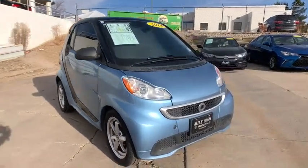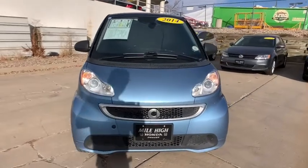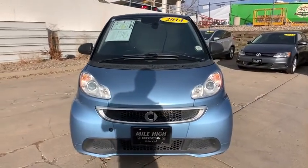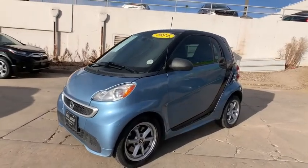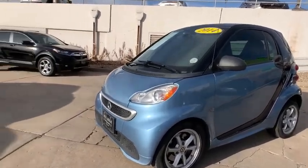Climate control, power door locks, bucket seats, passenger airbags, MP3 player, power windows, brake assist, auxiliary audio input, cloth seats, front disc, rear drum brakes.